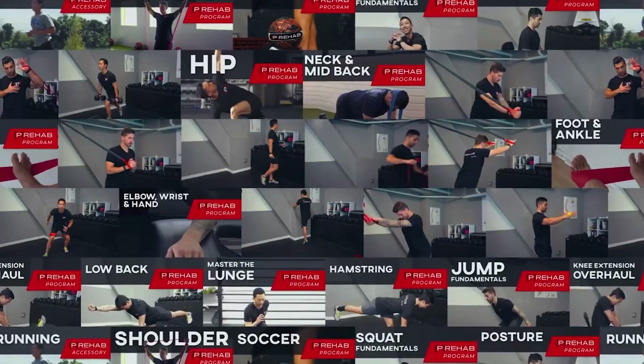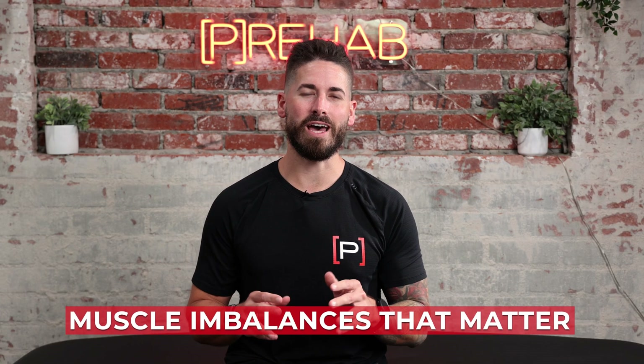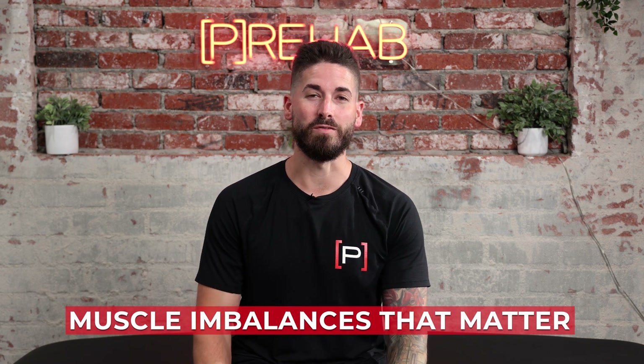Is this you looking in the mirror, seeing if these imbalances actually matter or not? Let's dive into it. Welcome — my name is Dr. Craig Lindell, and at Prehab we teach you how to take control of your own health. Today's topic is muscle imbalances — specifically muscle imbalances that matter. I'm going to tell you why you shouldn't care about a perfectly balanced body, and more importantly what muscle imbalances you actually should be focused on, how to test it and monitor it so that you can stay healthy and perform at a high level.